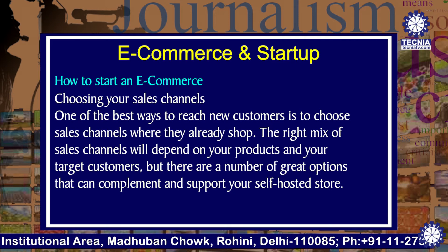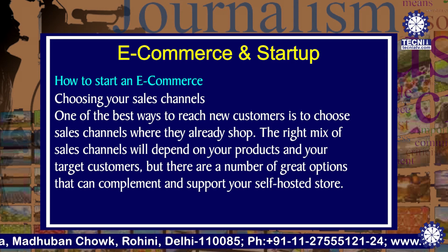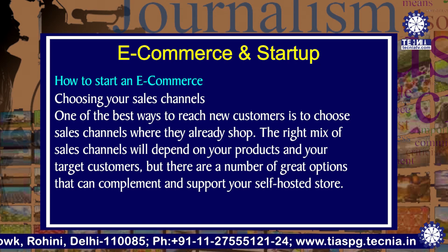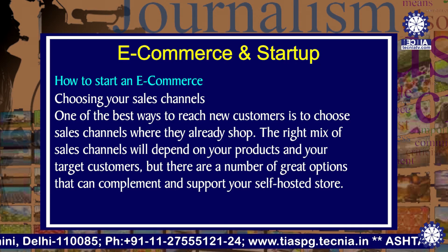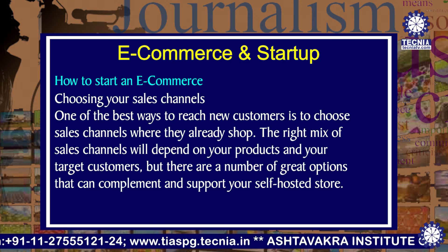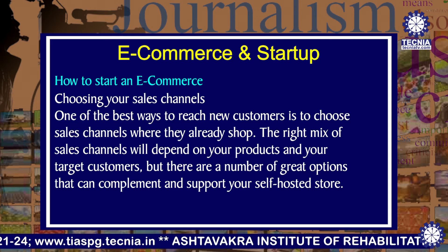Next is choosing your sales channel. One of the best ways to reach new customers is to choose sales channels where they already shop. The right mix of sales channels will depend on your products and your target customers, but there are a number of great options that can complement and support your self-hosted store.